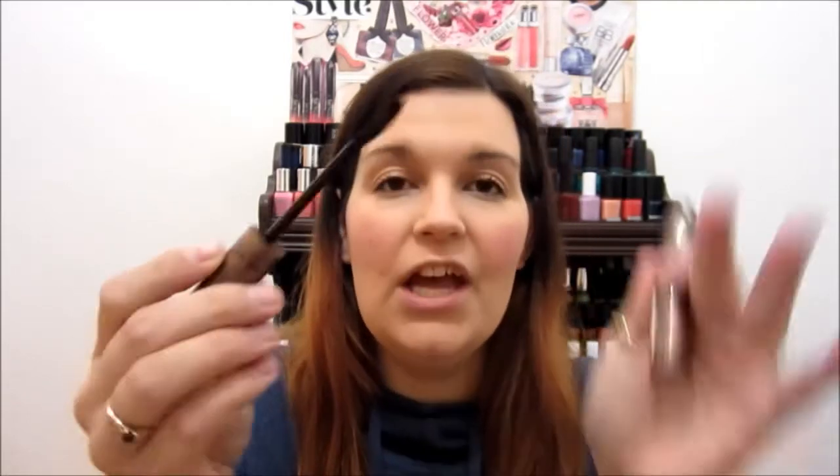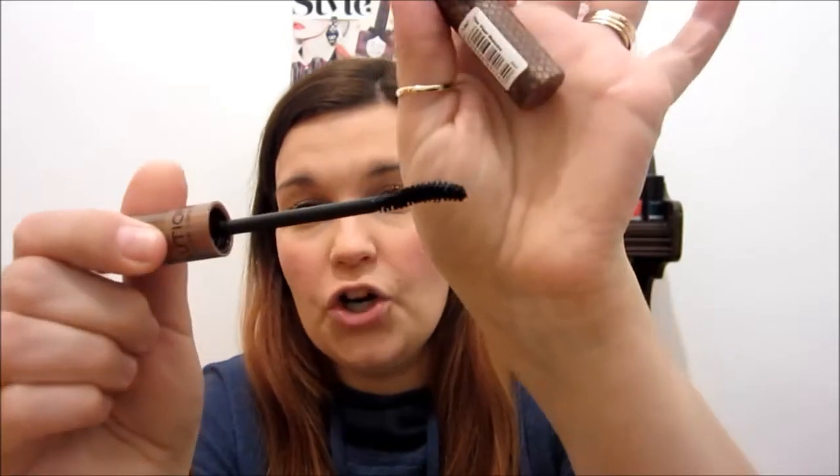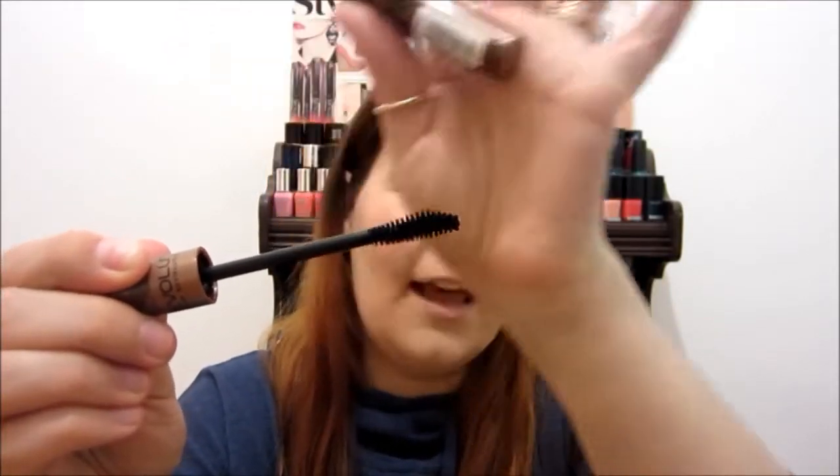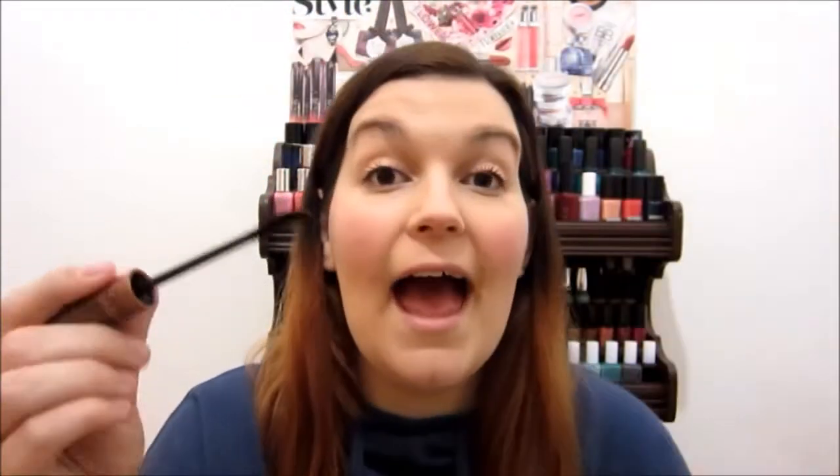It has a very unique kind of wand — it has a very good arch to the wand and it's kind of fatter. I am wearing it right now and I will give my thoughts on it. I'll give it a go for a few days and then I will do a review for you lovely ladies.